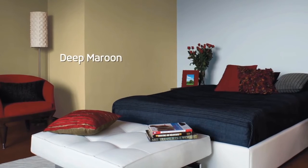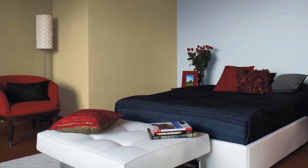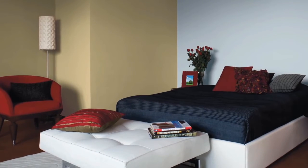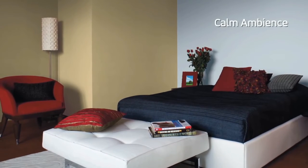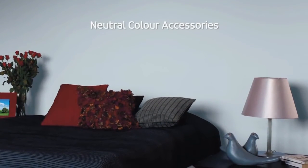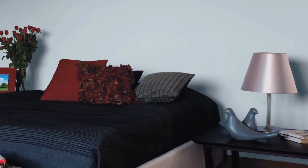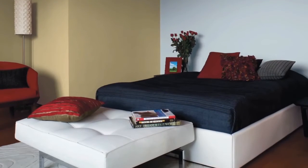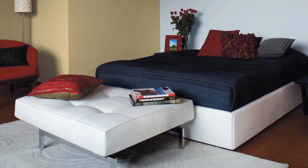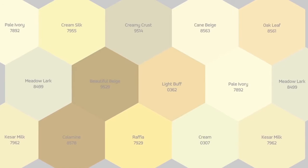Add deeper colors for contrast and interest — just like the maroon here. Use linen in pastel colors to maintain a calm ambiance. Use some neutral color accessories; they will highlight the wall color even more. Use natural white on furniture to highlight the pieces.